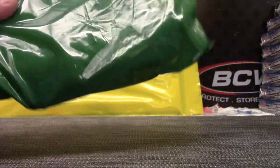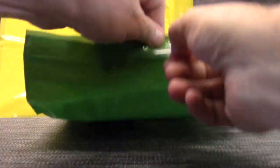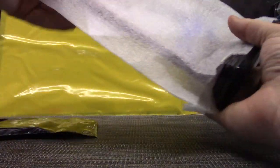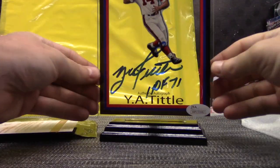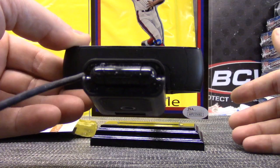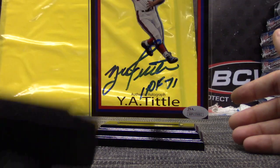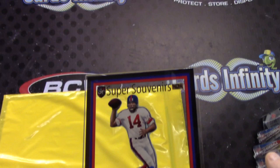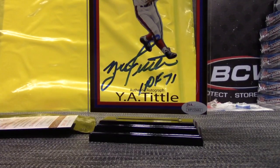Next. One of those glass things — for the New York Giants. JSA authenticated. YA Tittle, super souvenir glass autograph. Hall of Fame '71 inscribed. There you go, put it back in so it doesn't scratch.